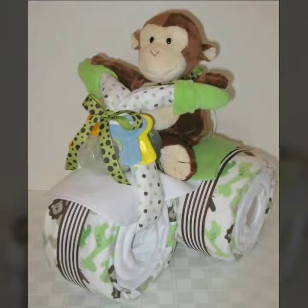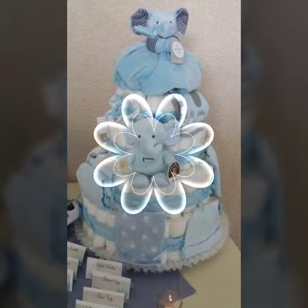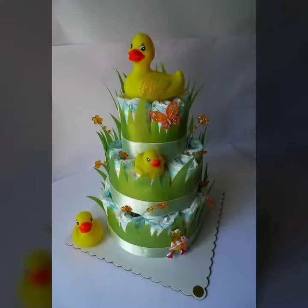Otherwise friends, you have different decorations for your style. You can easily see it. So friends,